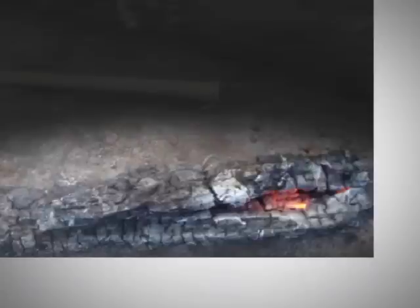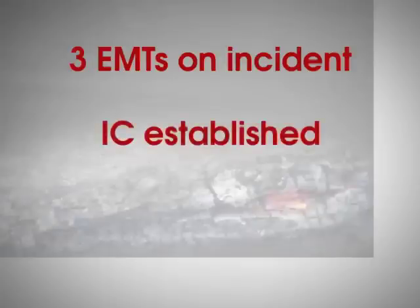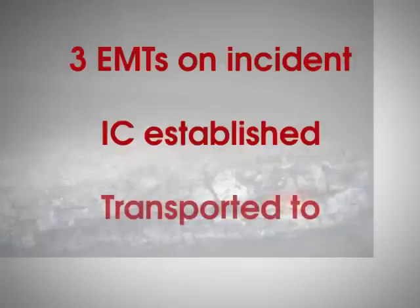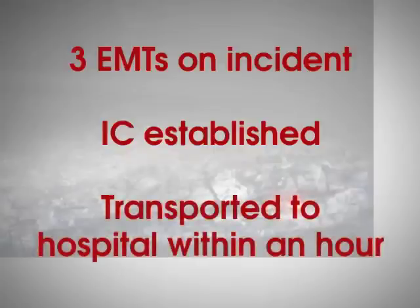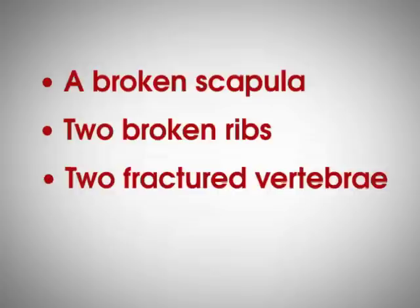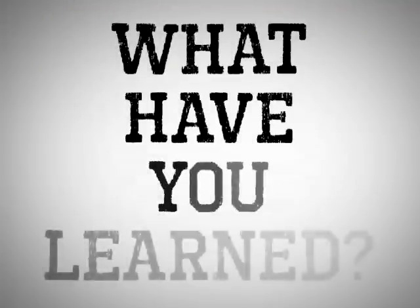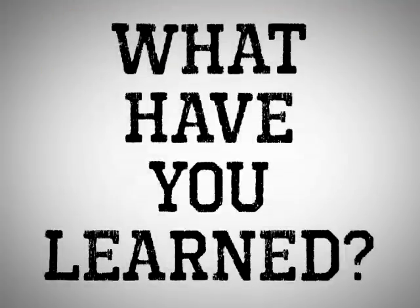Everyone realizes that a serious accident has just occurred and rushes to your aid. There are three EMTs on your incident who immediately converge on the accident scene. An IC is established for this emergency incident within an incident. Within one hour, you are on board a ground ambulance heading for the nearby hospital, where you will be diagnosed with and treated for a broken scapula, two broken ribs, two fractured vertebrae, and a sprained ankle. What have you learned? Next time you see a hazard tree, will you do anything differently?